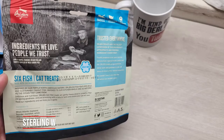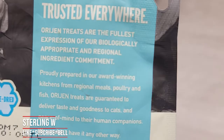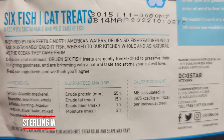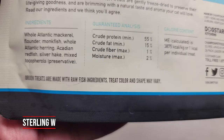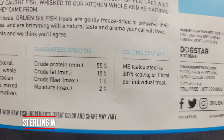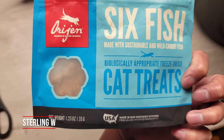This is six fish cat treats — pretty straightforward. I bought this and figured why not try it, sustainable stuff. You can see the crude protein here — the fish ingredients are mostly six fish like mackerel, red fish, and silver hake. Crude protein count — you could pause the video if you want to take a look at the analysis, calories, and there's a UPC code if you want that.